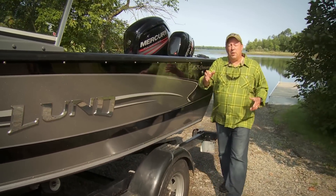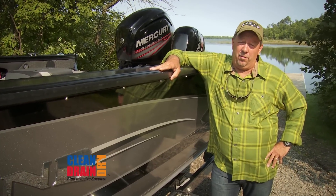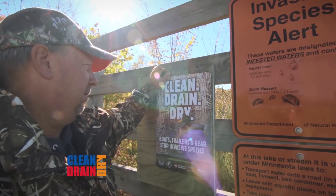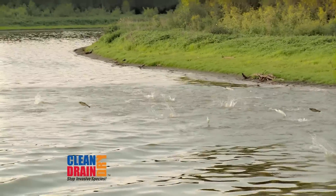The United States is blessed with an abundant amount of natural resources, but invasive species are posing a real and significant threat. Invasive species are organisms that are non-native to an ecosystem. The problem is, they out-compete native species, forever changing and degrading the quality of our resources.